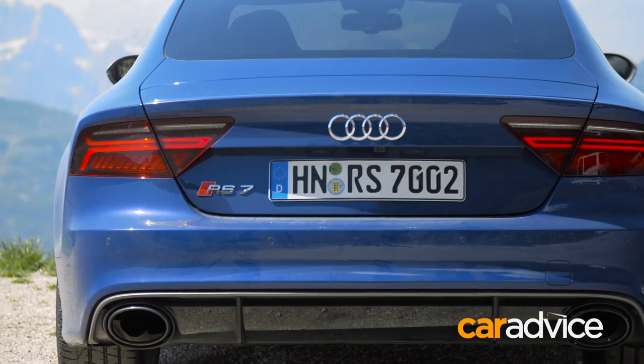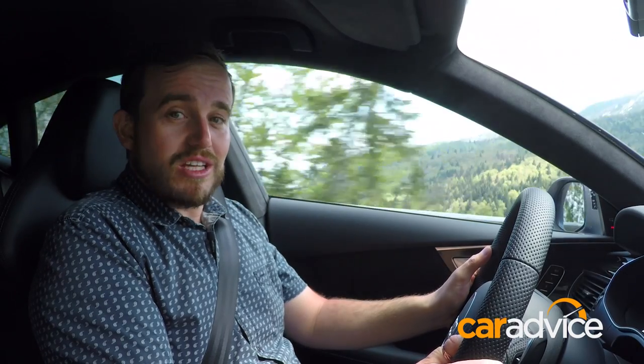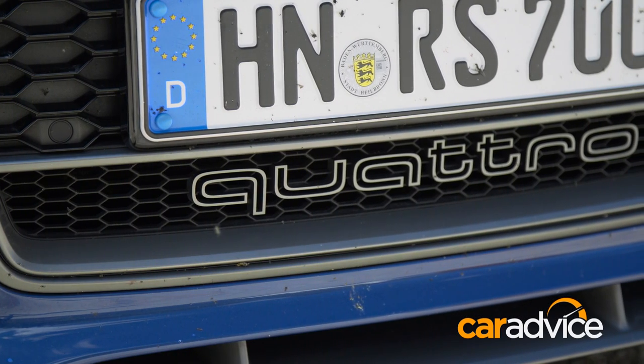So, it's a phenomenal thing to drive, but just look at it. It is enormous, but it's beautifully proportioned. Just look at those haunches and that glorious quattro insignia in the front splitter.